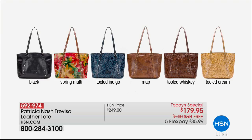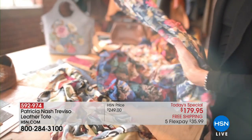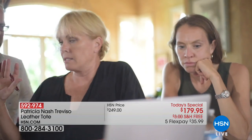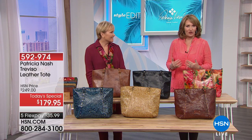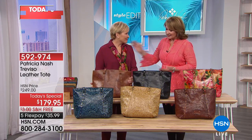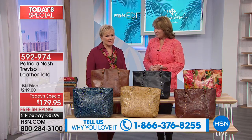Let us introduce you to the amazing designer Patricia Nash. Patricia has been designing her own line of handbags since 2010. However, for the past couple of decades prior, she had been designing handbags for some very prestigious labels. When she decided to venture out on her own and bring her love of travel, family, history, beautiful things, and fine handcrafted workmanship — in just eight years, she has become a top handbag and accessory brand in the country. It's been a remarkable journey.